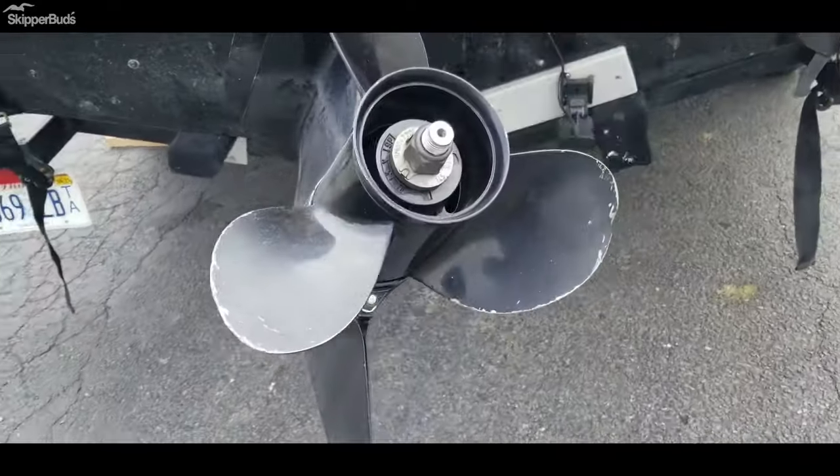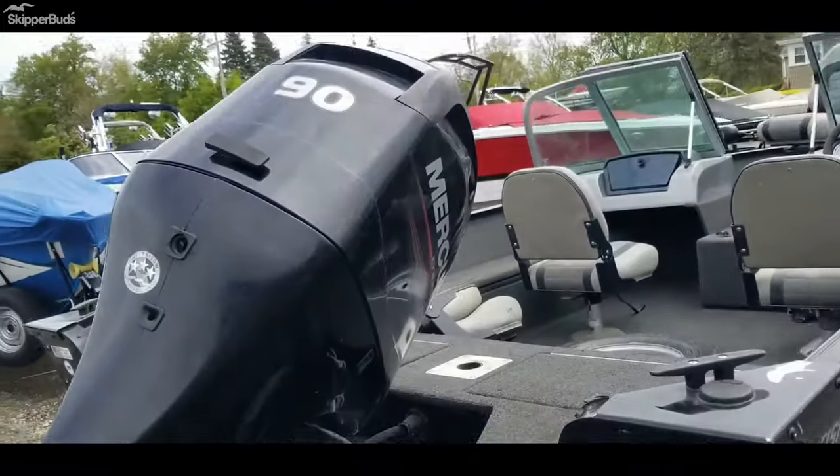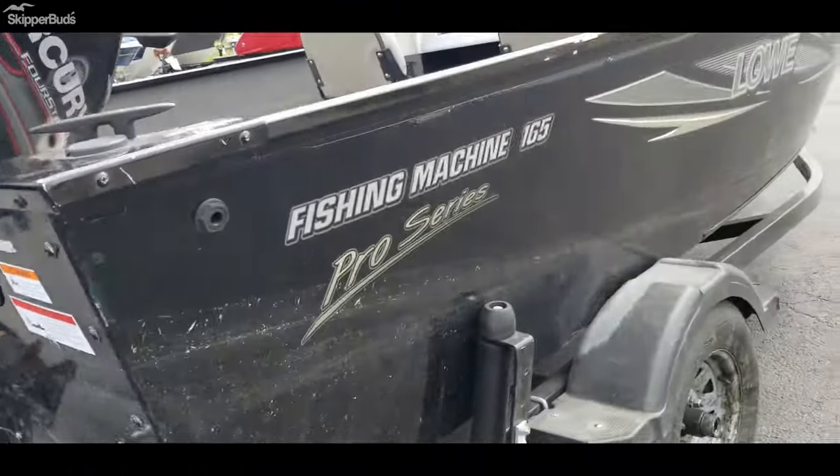The skeg looks good. There is a little ding in one of the blades, but nothing major. It does need a good cleaning.